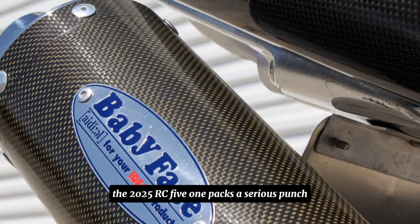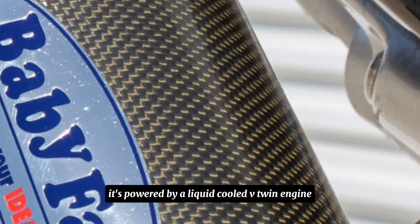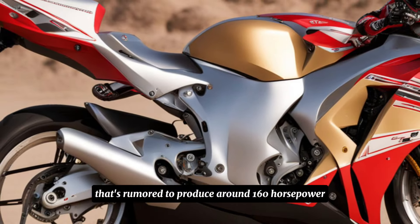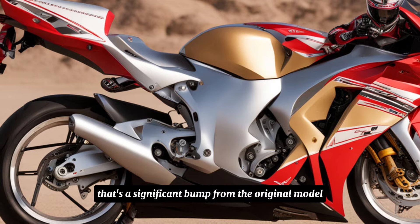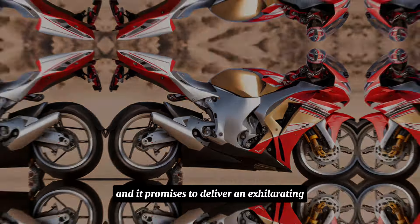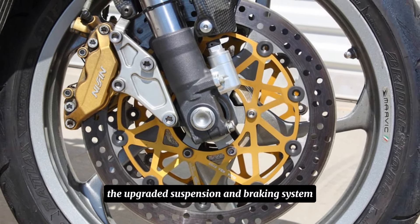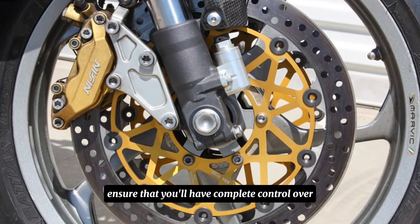Under the hood, the 2025 RC51 packs a serious punch. It's powered by a liquid-cooled V-twin engine that's rumored to produce around 160 horsepower — a significant bump from the original model — and it promises to deliver an exhilarating riding experience. The upgraded suspension and braking system ensure that you'll have complete control over this powerful machine.